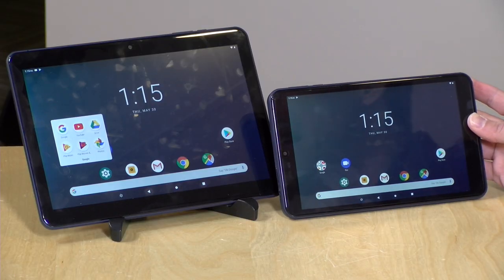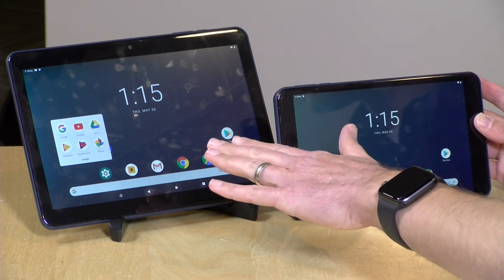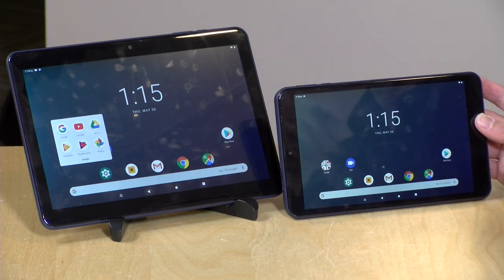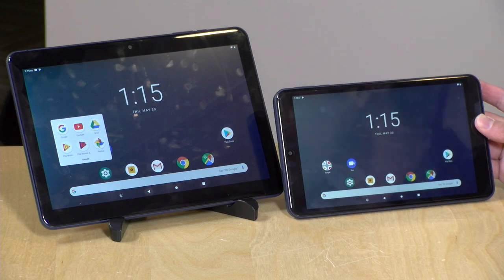Hey everybody, it's Lon Seidman and we're taking a look today at a couple of tablets that you can get at Walmart stores here in the United States. These are the ONN tablets — spelled O-N-N. The 10.1-inch version costs $79 and the 8-inch version costs $64, so pretty reasonably priced and they kind of line up with what you might get from Amazon with their Fire tablets.